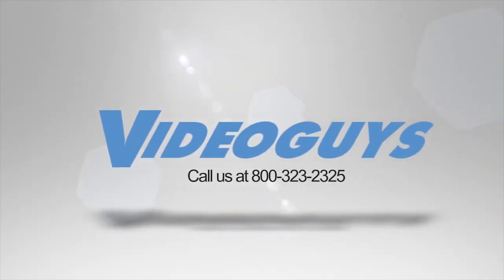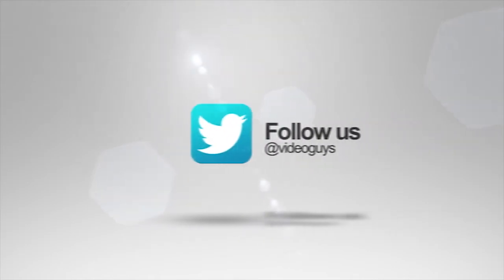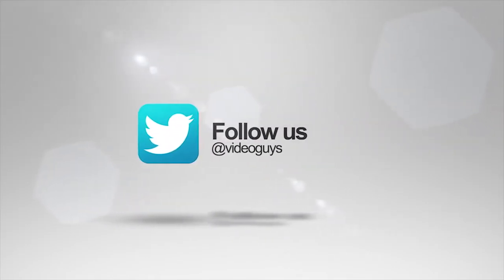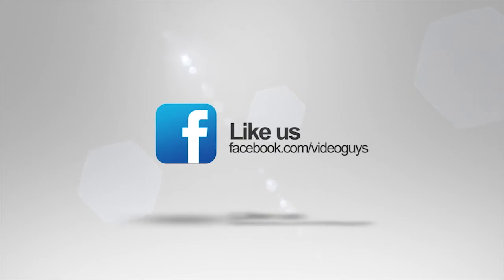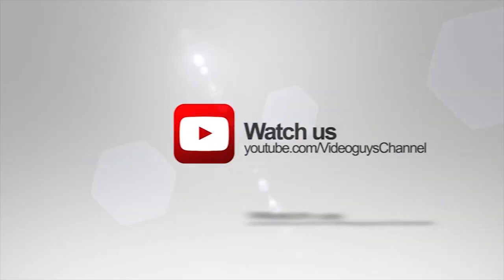Videoguys is available Monday through Friday — give us a call at 1-800-323-2325. Don't forget to follow us on Twitter to stay connected with all of our updates, like us on Facebook, keep an eye out for our live videos, and subscribe to our YouTube channel. Thanks for watching.